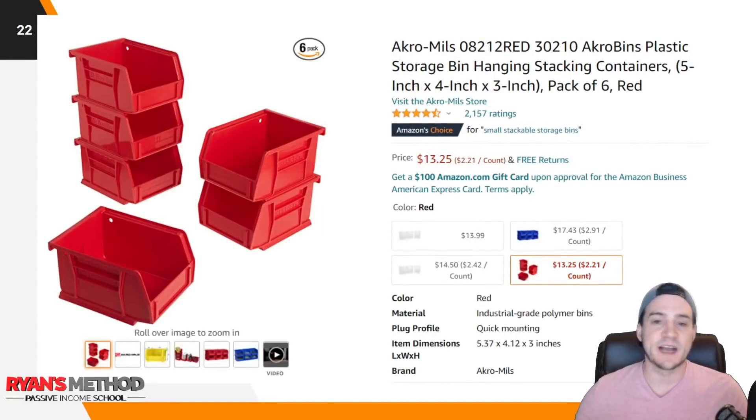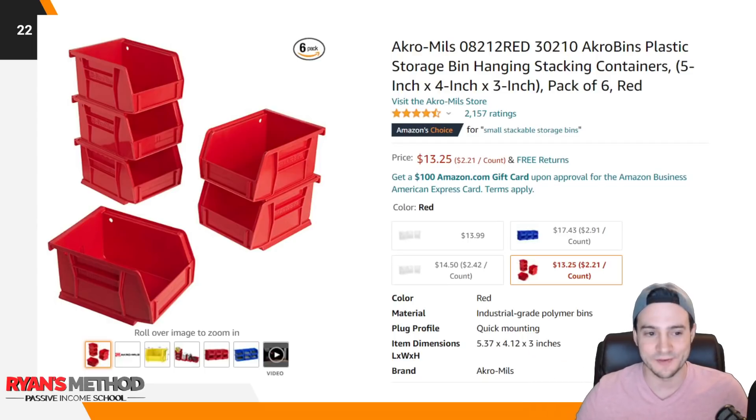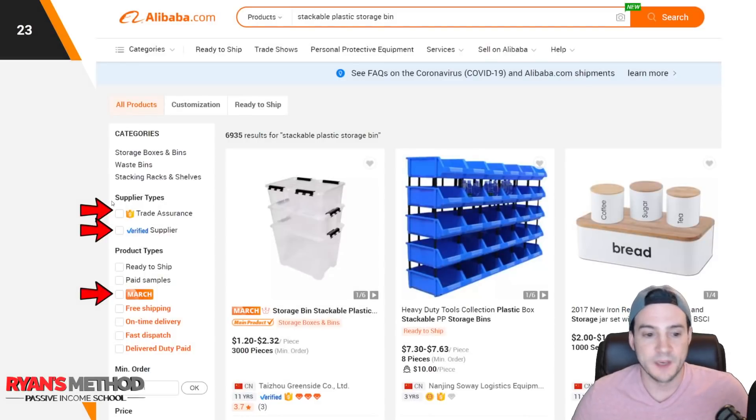Bouncing back to the stackable storage containers we found on Amazon — they're selling six for $13.25. Also, looking at the dimensions in the title, these are actually smaller than they look at a glance, which would help save on shipping costs and storage fees at Amazon. These are all things you have to consider. This is why I spent as long as I did writing an Amazon FBA course — to make sure that everyone considers all of these factors even on their first product.